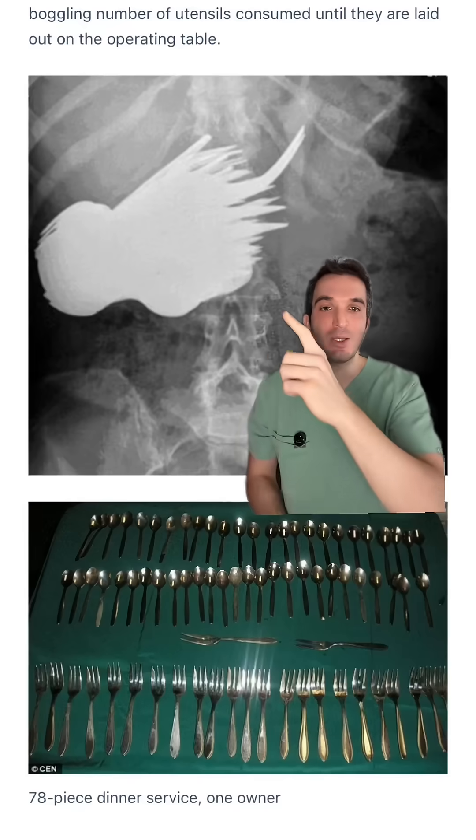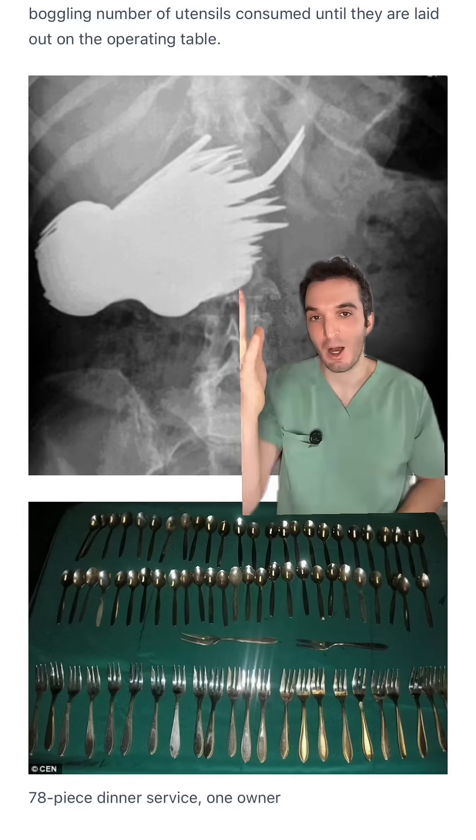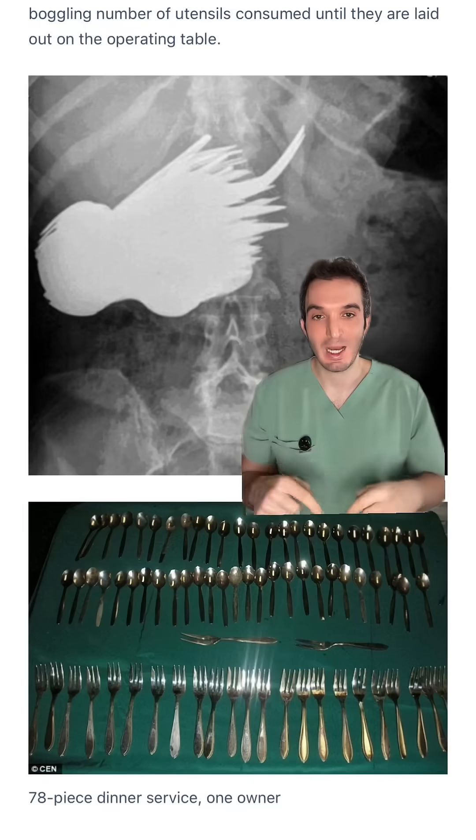A patient swallowed an entire 78-piece dining service set, giving that octopus-like appearance on the x-ray, and this is it after removal.